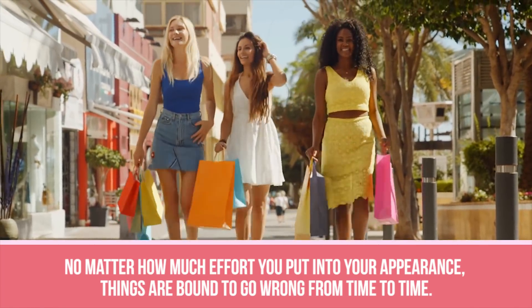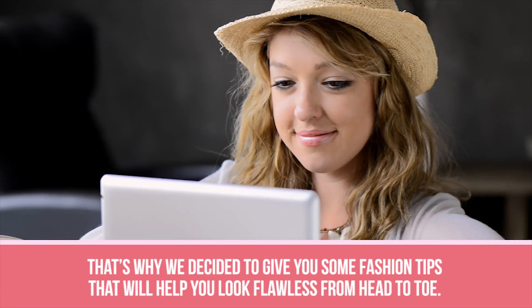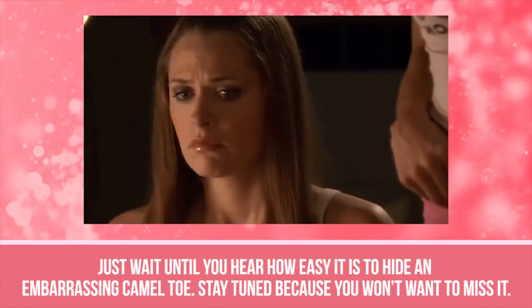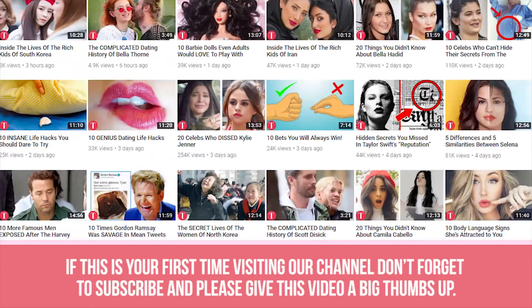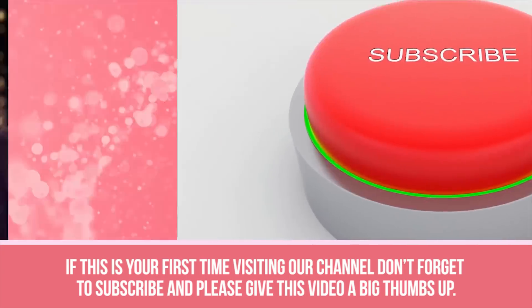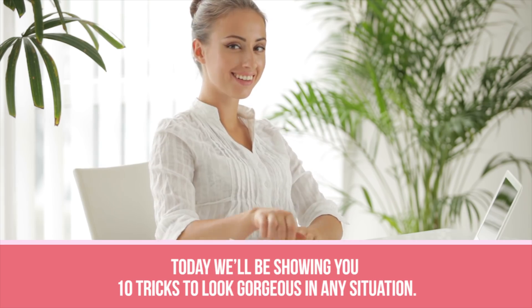No matter how much effort you put into your appearance, things are bound to go wrong from time to time. That's why we decided to give you some fashion tips that will help you look flawless from head to toe. Just wait until you hear how easy it is to hide an embarrassing camel toe. Stay tuned because you won't want to miss it. If this is your first time visiting our channel, don't forget to subscribe and please give this video a big thumbs up. Today we'll be showing you 10 tricks to look gorgeous in any situation.